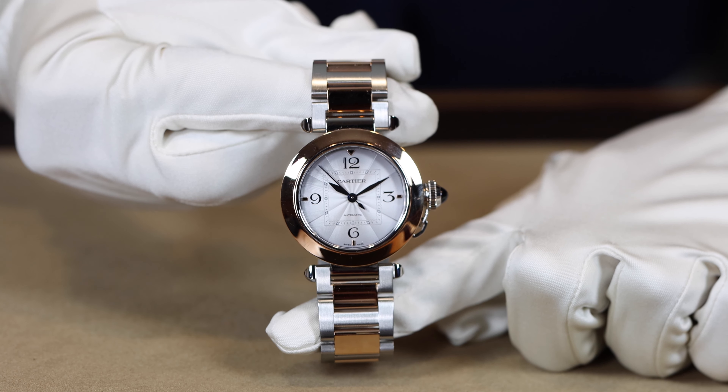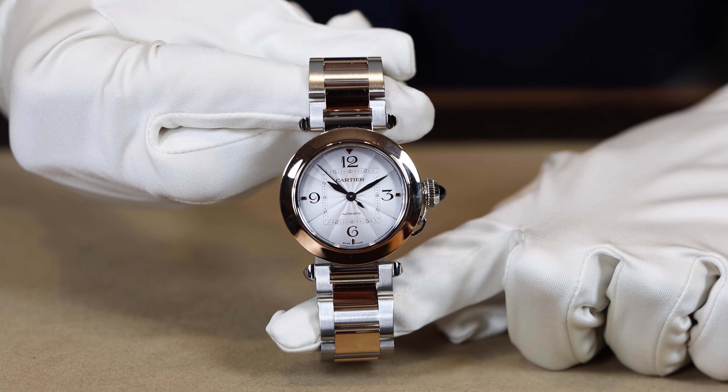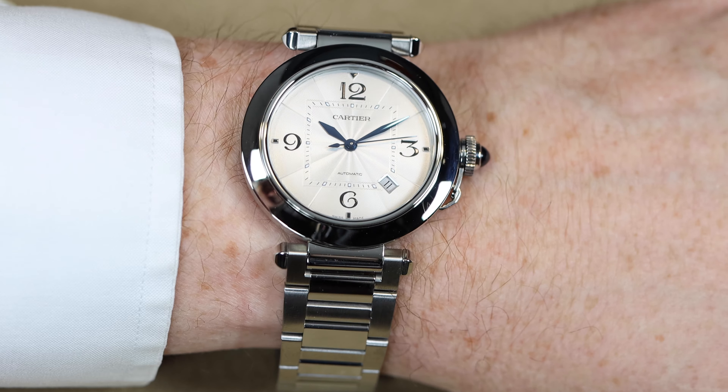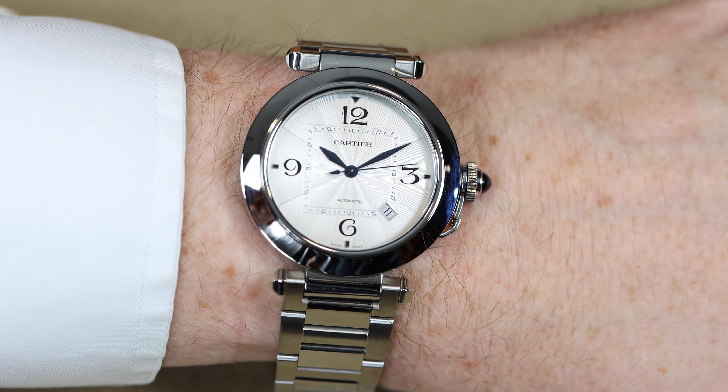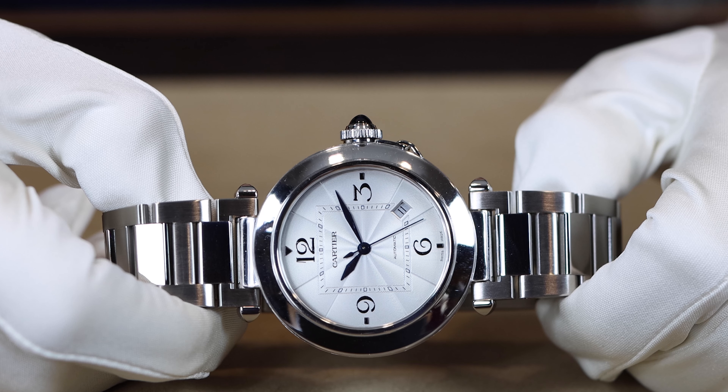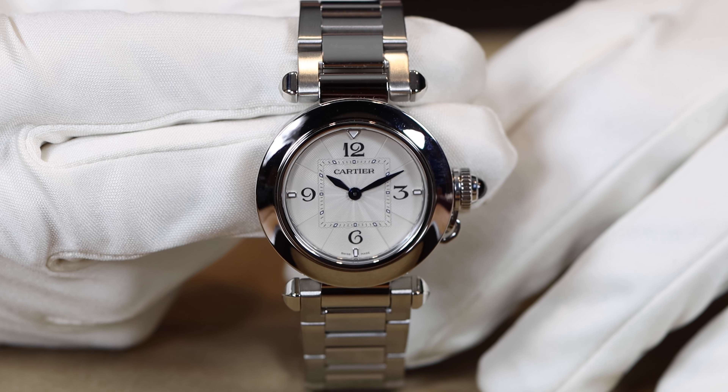This time it was released in three different sizes. There is a 30 millimeter, which is what I'm wearing today — this is most commonly found with quartz movements. There's also a 35 millimeter and a 41 millimeter, both automatic pieces. They do come in stainless steel as well as different precious metals, and there's even a skeletonized version of the 41 millimeter — but all with the classic Pasha design elements, including the round case with the square railroad seconds hand design in the middle.